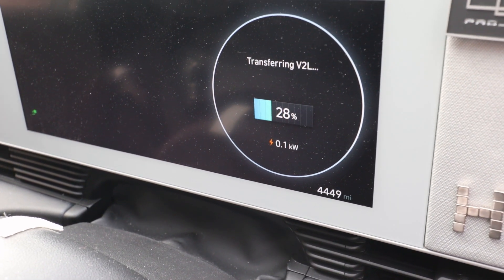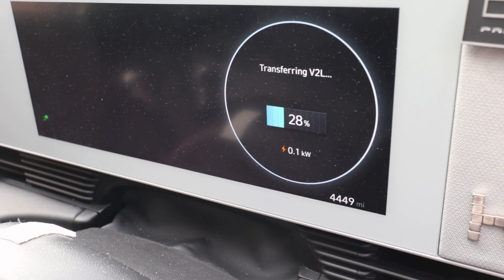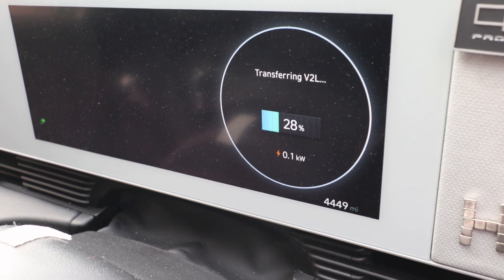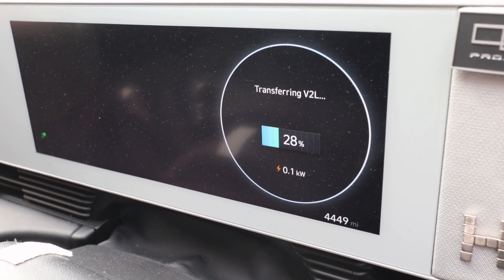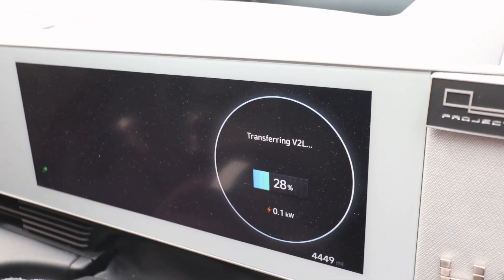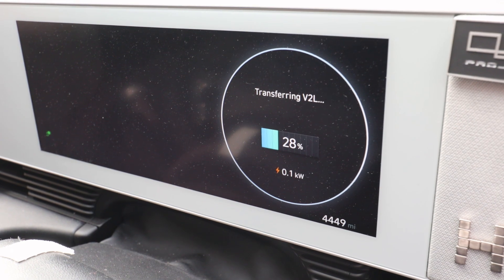Currently we're at 28% so we've only got 8% charge usable here. But I worked out that that should actually keep the fridge running for 23.2 hours — basically a whole day, or just under a day of charge to keep the fridge running.